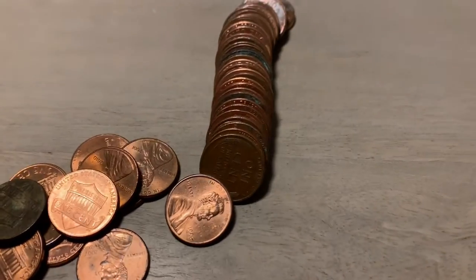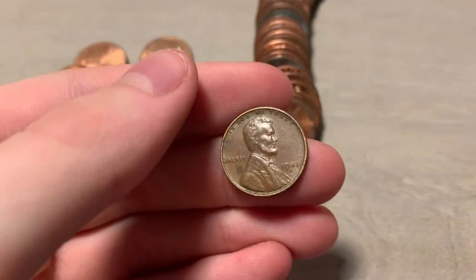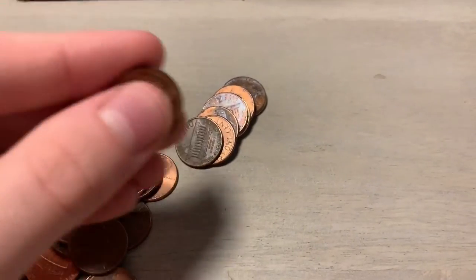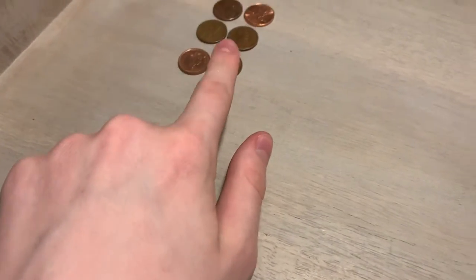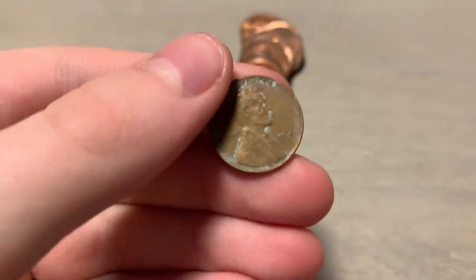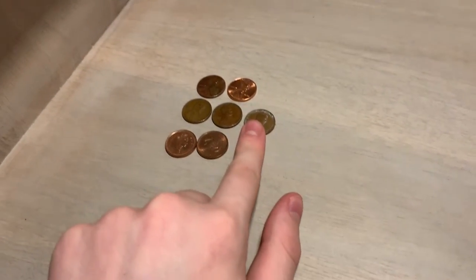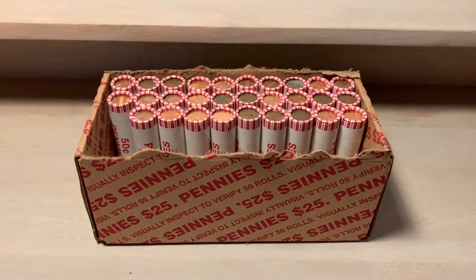Roll 18, and we got our second wheat penny — 1941-D. Same roll, and we got ourselves a Canadian. Looks like it's a 2003. Roll 21, and I think the box is starting to pick up. Got another wheat penny — 1941. Just got a 41 to go along with our 41-D, and we got another 2009.